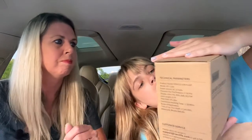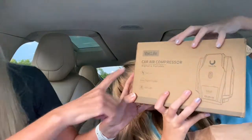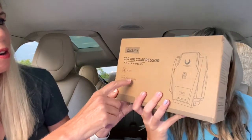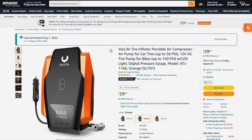It looks like one of the packages is a car air compressor — it's from Vac Life. It's a car air compressor from Vac Life, digital and portable. And it has a DC 12V connection, digital display, and LED light. This was recommended by Tesla Joy — she did a video about this and put a link in the description. I'm going to put up a screenshot of the Amazon website to help people find this product.